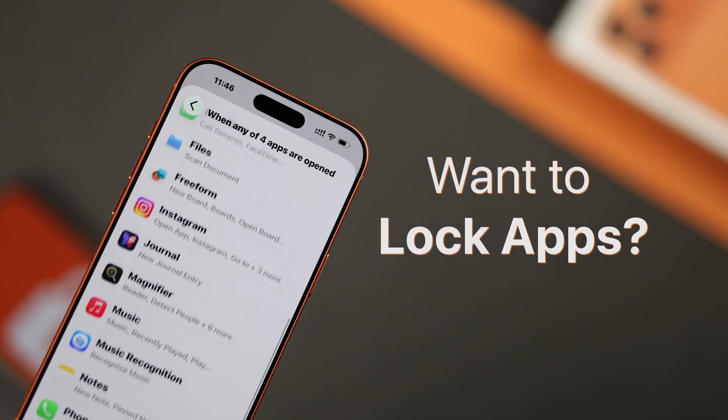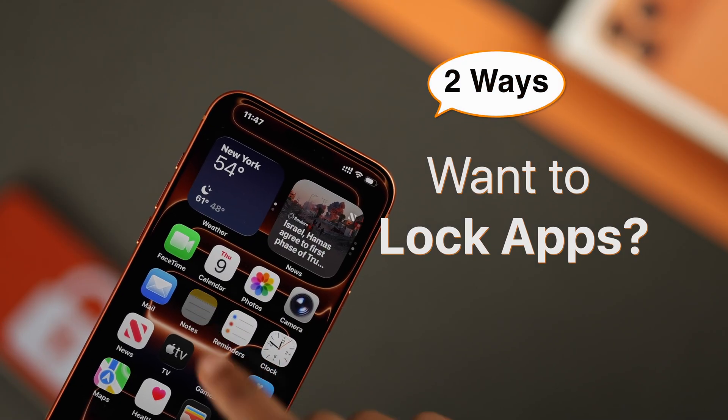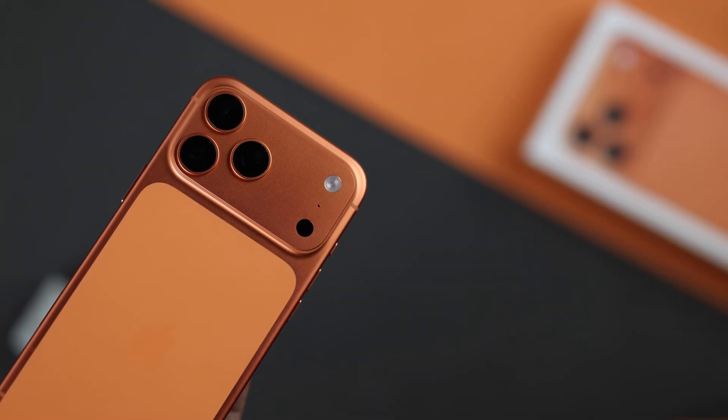Lock apps on iPhone and keep your private stuff safe. Here are two simple ways to do it on your new iPhone 17 Pro Max.